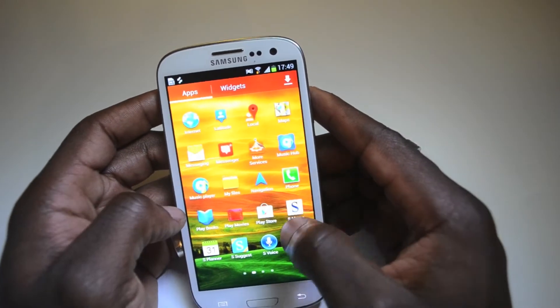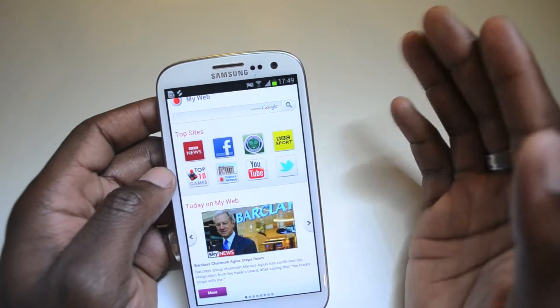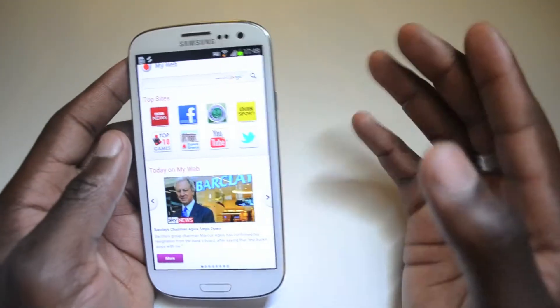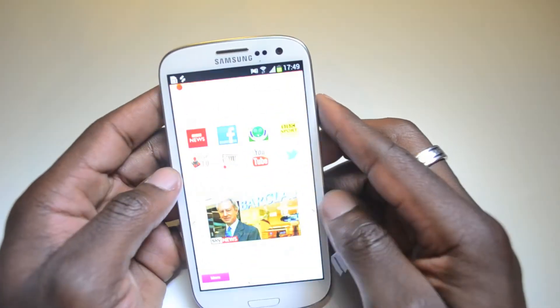Browsing the internet on the phone was a good experience as well — nice and fast, nice and smooth, good quality on the screen when you watch videos and things like that. That's spot on and I like that about the handset.